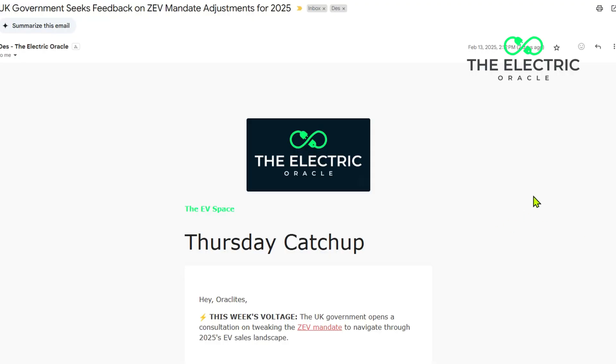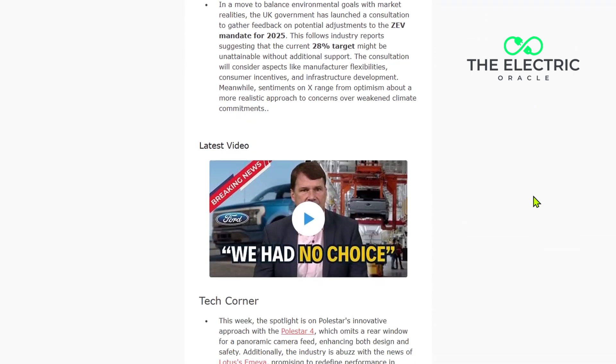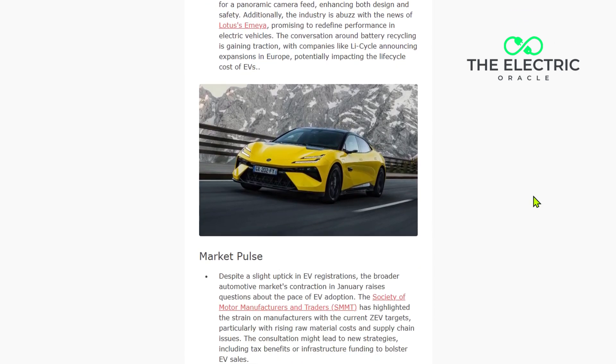If you want to stay ahead of the EV curve, every Thursday I send out a comprehensive analysis of the week's biggest developments in the electric vehicle space. The Electric Oracle Weekly delivers insights straight to your inbox — it's free, it's focused, and it's made for people who want to understand where the industry is really heading. You'll find the signup link in the description below. Don't forget to subscribe for more EV insights, and hit the notification bell to catch next week's analysis of real-world range figures across all electric vehicle models. My name's Des — thanks so much for watching, and I'll see you in the next video.